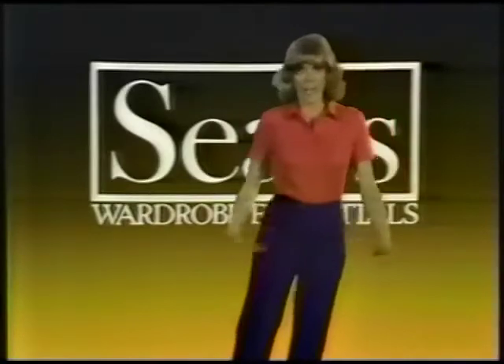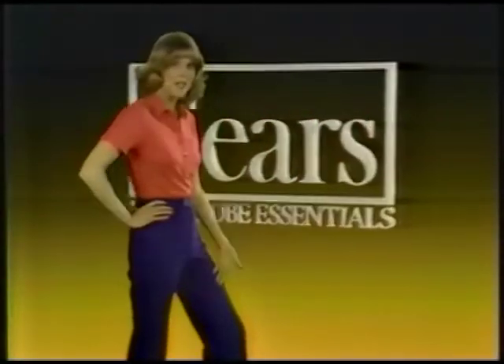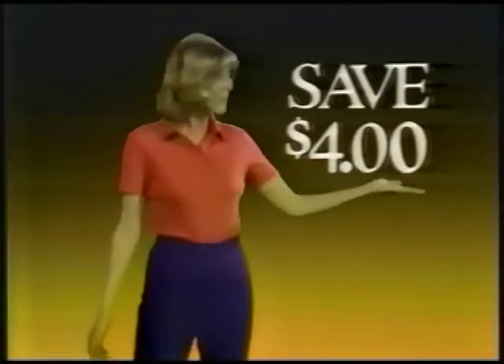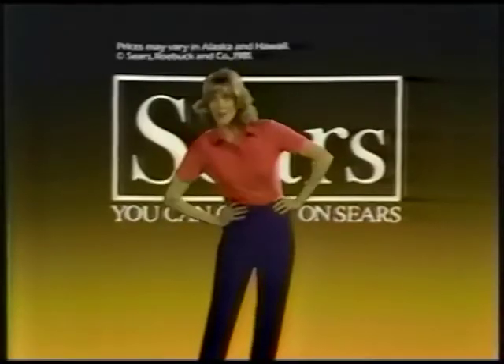Sears gives your casual wardrobe a fresh spring look with this week's wardrobe essentials sale. First, denim jeans now just $9.99 — so comfortable they feel as good as they fit, and you save $4. Add a lively spring shirt for just $5.99, easy care and you save $3. Shirts in assorted solids and prints. These wardrobe essentials are on sale through Saturday. For super savings like these, you can count on Sears.